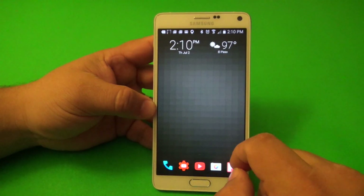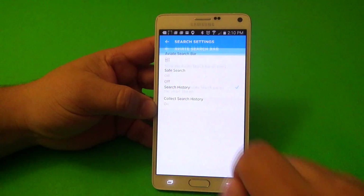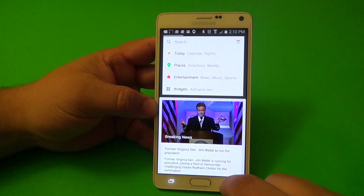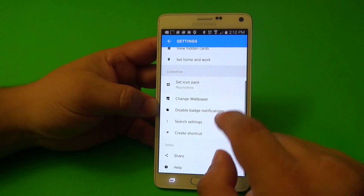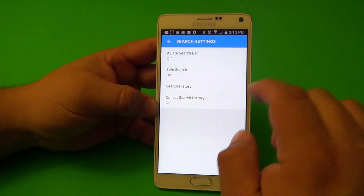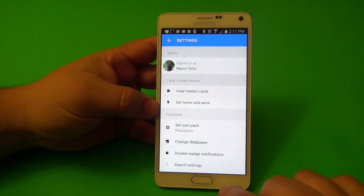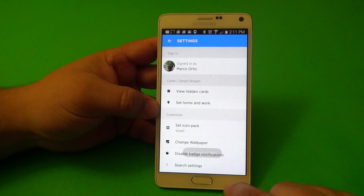By default there's sometimes a search bar on the screen. To remove or re-add it, go to Settings, then Search — turn it on to show the search bar, turn it off to eliminate it. You can also turn Safe Search on, off, or set it to moderate. There are options for enabling or disabling badge notifications as well.